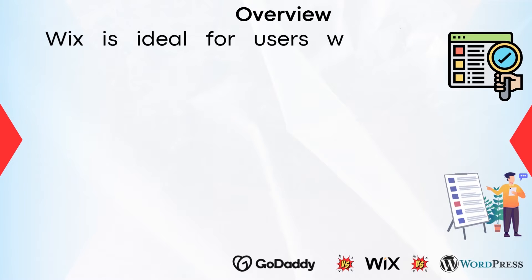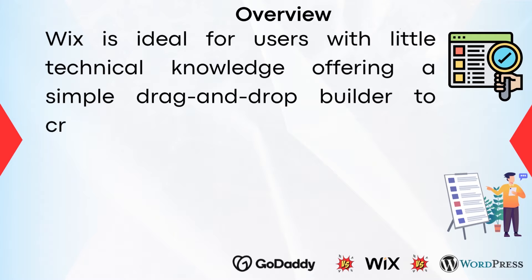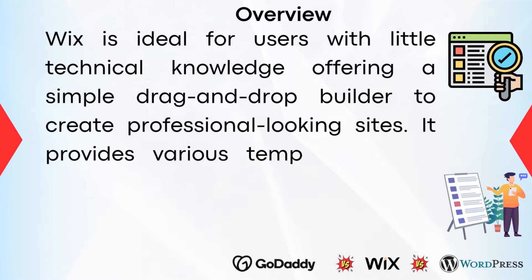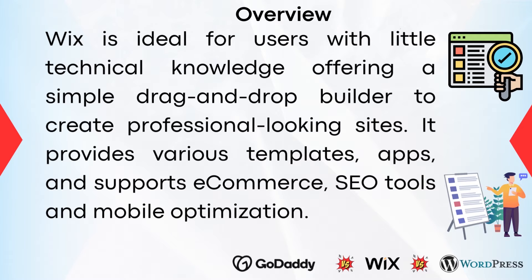Wix is ideal for users with little technical knowledge, offering a simple drag-and-drop builder to create professional-looking sites. It provides various templates, apps, supports e-commerce, SEO tools, and mobile optimization.